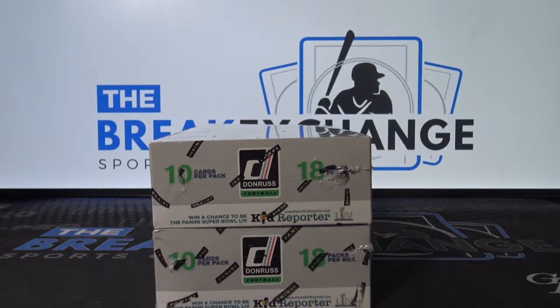Break ID number 8087. Two boxes of 2019 Donruss football.